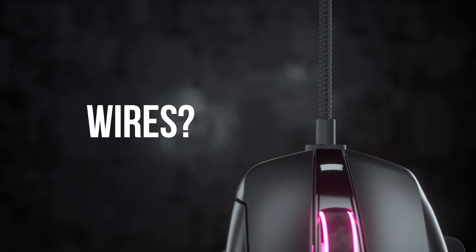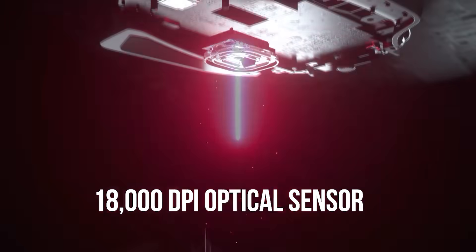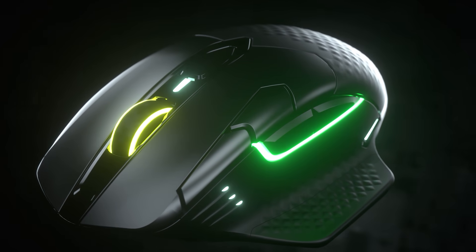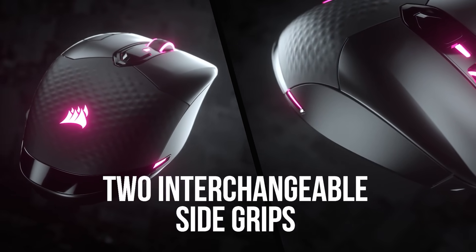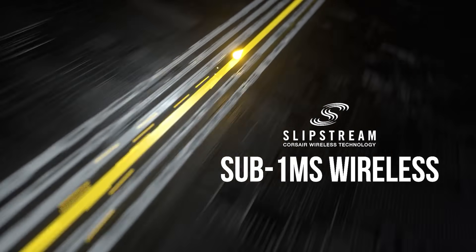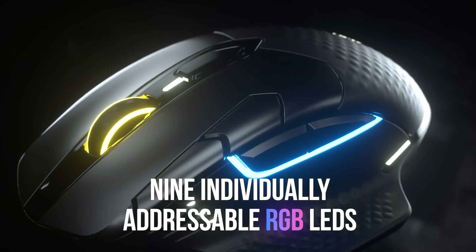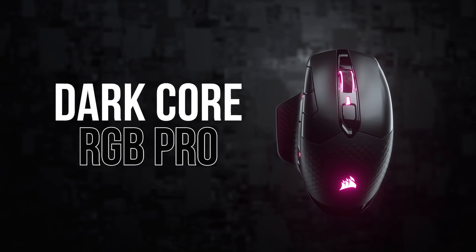The Dark Core RGB Pro is a premium wireless gaming mouse from Corsair with an 18,000 DPI low-power PixArt optical sensor, attractive 9-zone dynamic RGB backlighting, and a comfortable contoured shape with two interchangeable side grips. Connect wirelessly via Corsair's sub-1 millisecond Slipstream technology, via Bluetooth, or wired via USB-C. Durable arm-round switches, up to 50 hours of battery life, eight fully programmable buttons — click the sponsor link in the description for details.